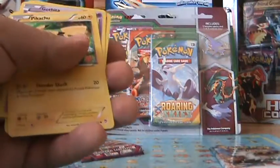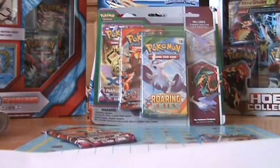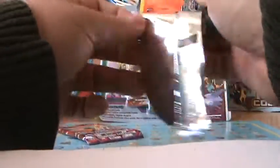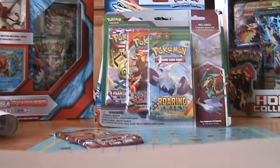Hitmontop — not a bad pack, we got a holo in there. I opened one of the first three-pack things and didn't get anything other than the reverse holo, so really can't be disappointed with that at all. One three-pack set I opened already was the Gyarados one — I got a holo and an EX, so that was probably the best three booster pack set ever.